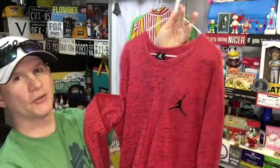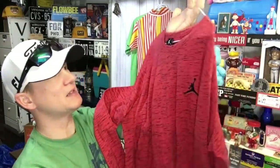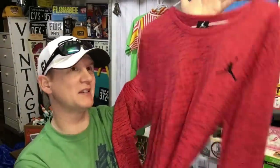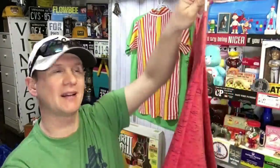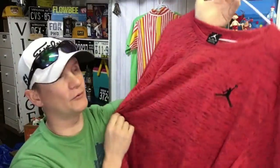Another Nike shirt — this is a Jordan Jumpman shirt, and it's got that heathered look. It sold for $14.95 plus shipping. I pick these up all the time; I'll even pick them up at Goodwill for $3.99, no problem. But if I see them at garage sales for a buck or two, I'll grab as many as I can because they're fairly good sellers. The Jumpman has been selling for 25 years and I can't imagine it stopping anytime soon. So $14.95 plus shipping — that's a nice little profit, probably around $12 since I think I paid a buck at a yard sale.